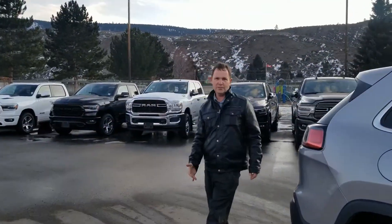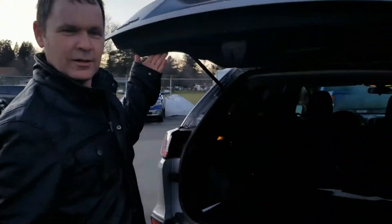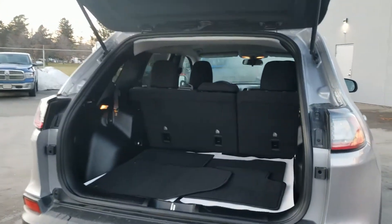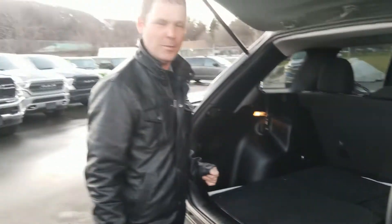Now we'll come around to the back — great for those grocery trips and weekend getaways with all the luggage. Tons of space in this back for a small SUV. Fold-down seats for when you need the big cargo to come on in.